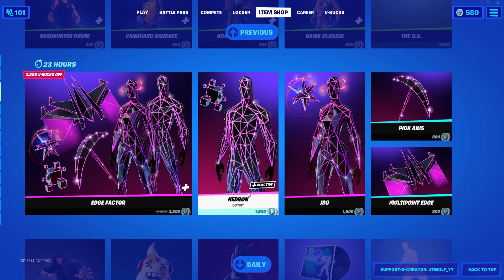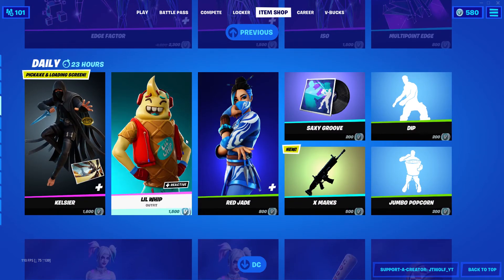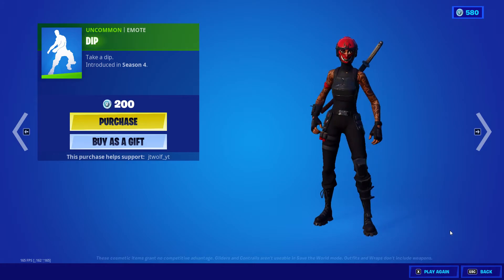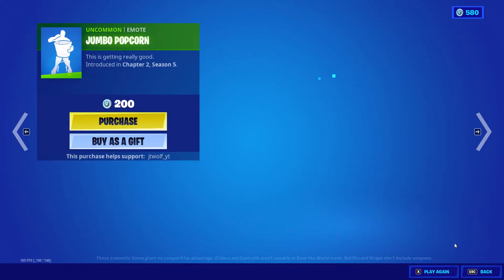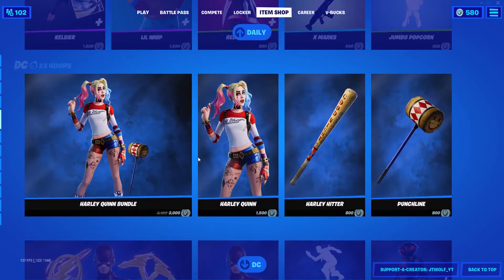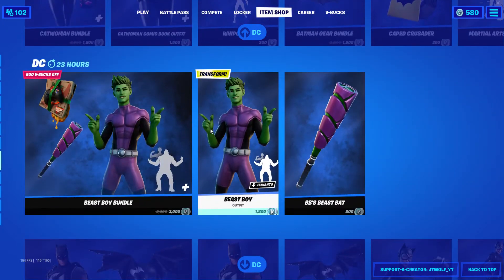We got all of the Edge Factor stuff as well. Dip makes a return to the item shop after a long time. Jumbo Popcorn comes back, and all of this stuff here as well.